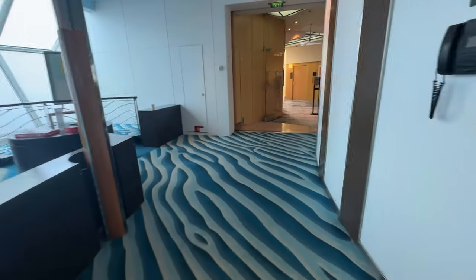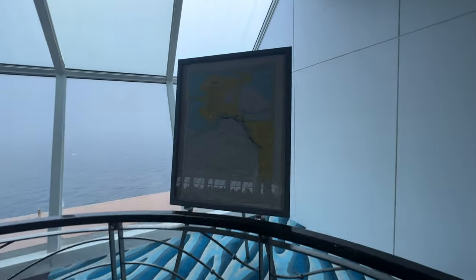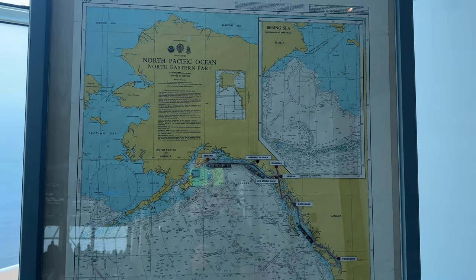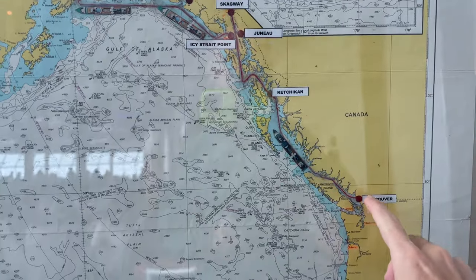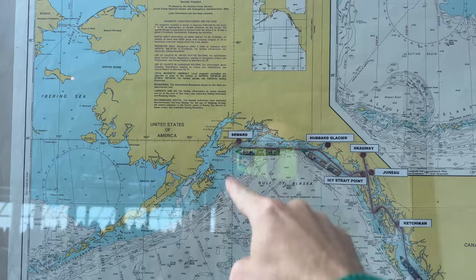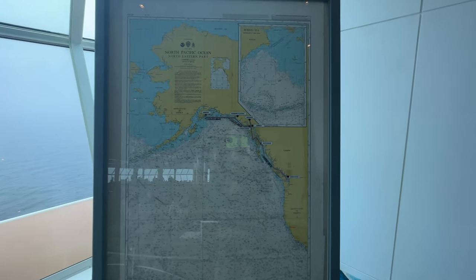One fun fact you won't see in any other video: posted up here in the Sky View Lounge you can find a map showing exactly where your cruise ship is going. They do this for every cruise. On my Alaska cruise, you can see we started in Vancouver and are heading up near Anchorage to Seward. Come up here to see a live map of your route — that's a tip you won't find anywhere else.